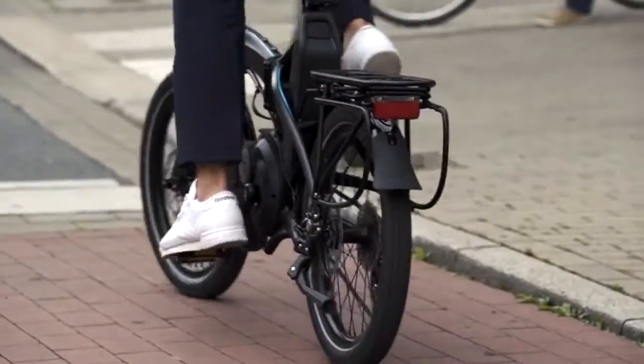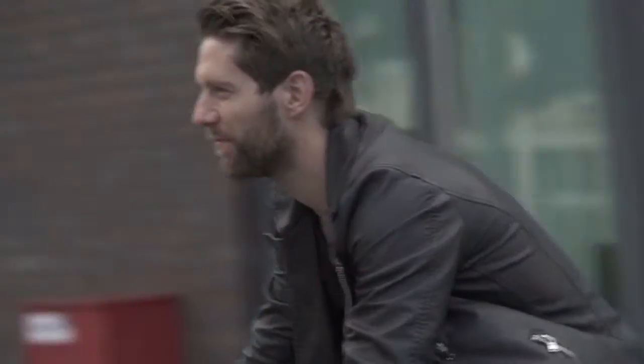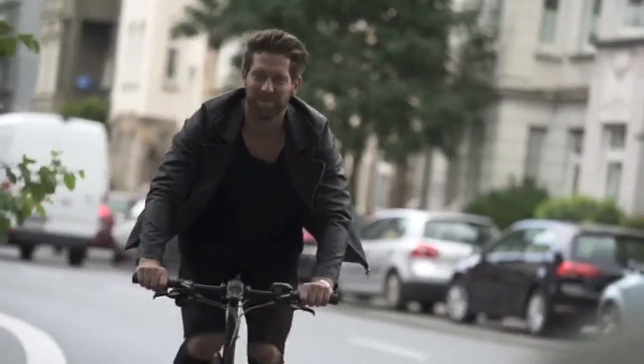The Vectron rides amazingly well. We started off designing the bike around small wheels — small wheels accelerate a lot faster, which is great when you're in stop-and-go traffic and at stop lights. The other thing we did was put the weight really low and in the center of the bike. With that really low center of gravity, the bike is incredibly stable and handles just like a regular bike.